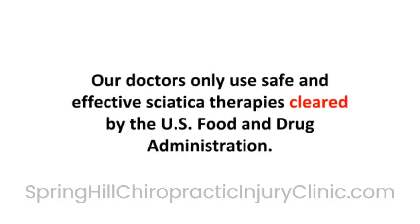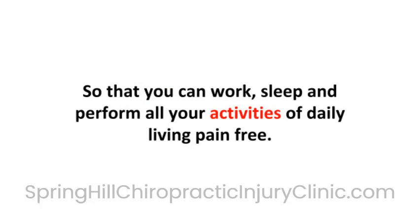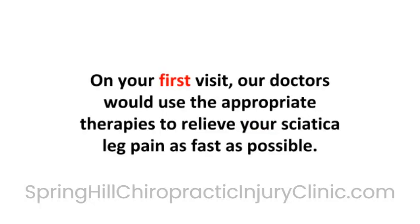Our doctors use safe and effective sciatica therapies cleared by the U.S. Food and Drug Administration. These proven therapies focus on relieving your sciatica leg pain while increasing your mobility, so that you can work, sleep, and perform all of your activities of daily living pain-free. On your first visit, our doctors would use the appropriate therapies to relieve your sciatica pain as fast as possible.